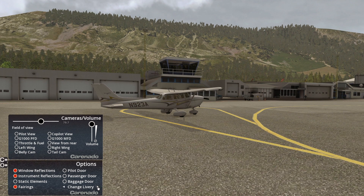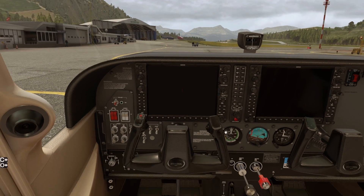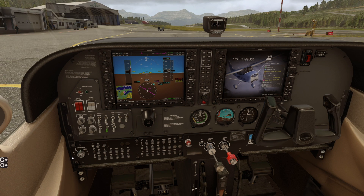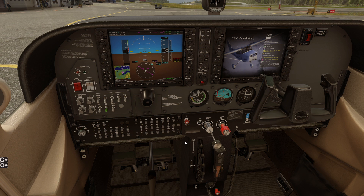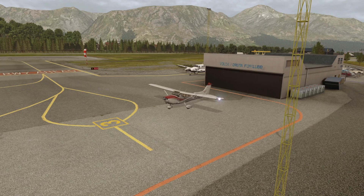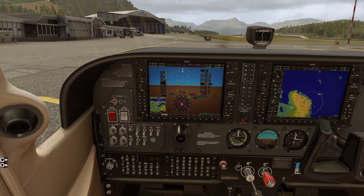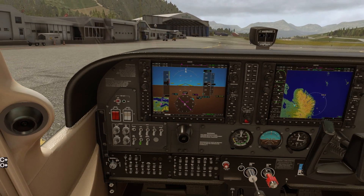There aren't very many liveries; they all look kind of the same except for the red one I'm using. Let's start up the engine — battery on, masters, avionics, mixture rich, trim for take-off, and switch on the beacon light. I'm not going through the proper checklists, I know that. I do like the sound — it's very realistic to the real thing. Apparently the ground handling has been adapted for X-Plane 11 ground physics. By the way, this 172 is yoke-compatible.